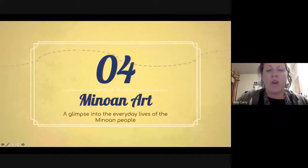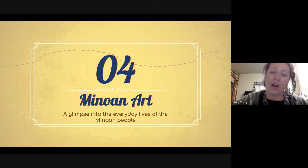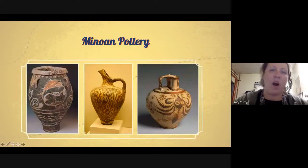Minoan art was very much centered around the everyday lives of the Minoan people, and often the people who could afford to have art commissioned were the higher classes. So we often see what the higher classes of people were doing. The first thing I want to talk about is Minoan pottery.